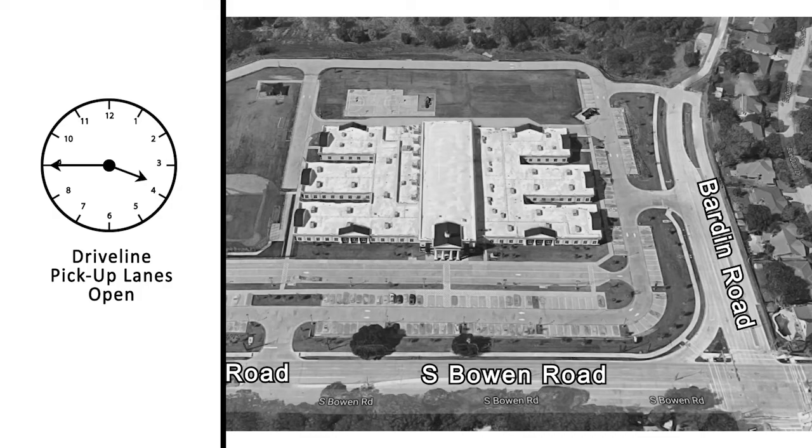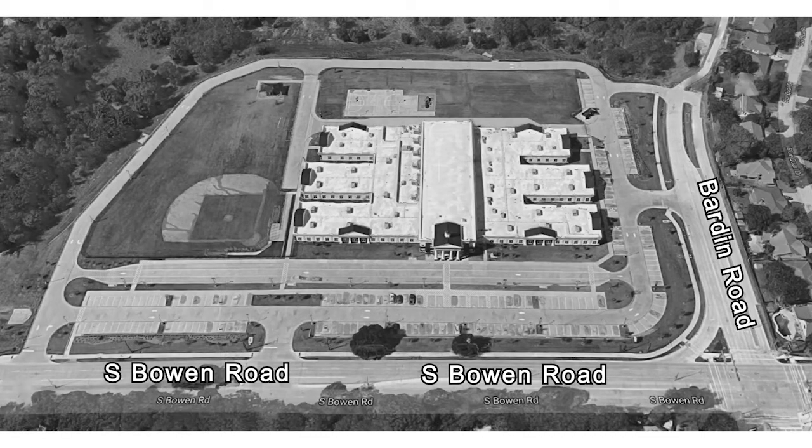All cars must have the students' driveline numbers displayed on the front windshield before entering driveline for pickup. Students will be sent to their designated area to their car. Once you have entered a lane, do not change lanes.